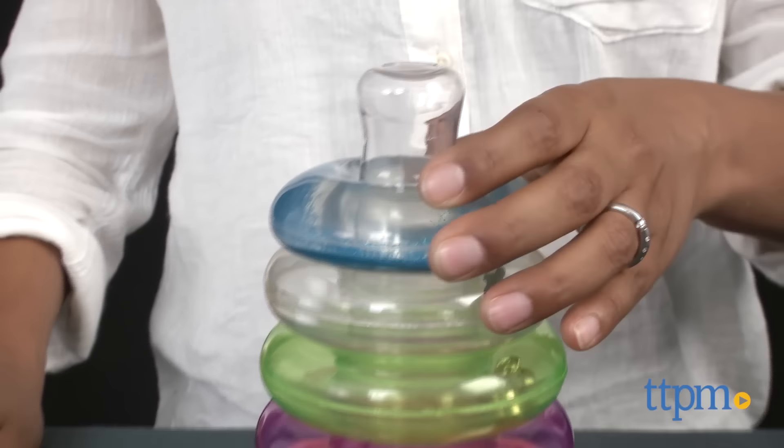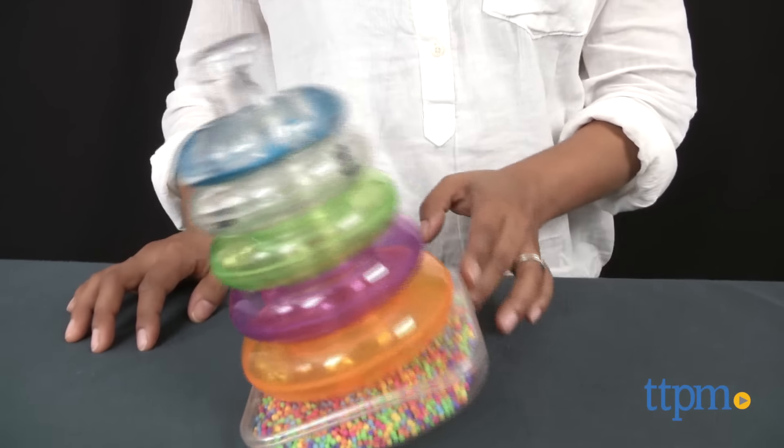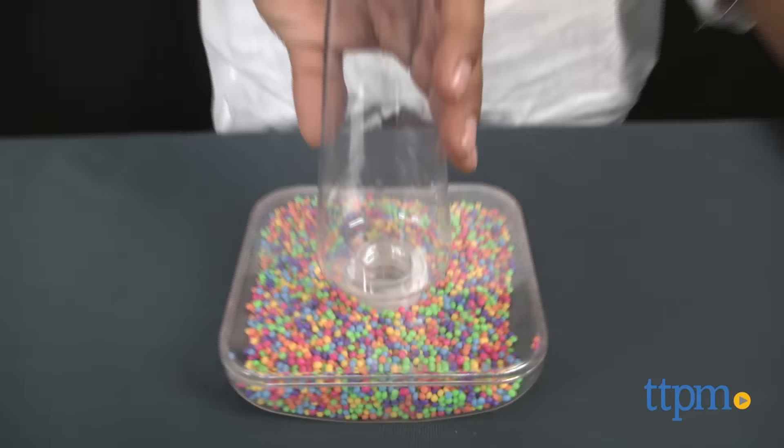Here we have the Sensory Ring Stackers. This is a stacking toy for babies with lots of little hidden surprises. Five rings sit atop a wobbly base. Each ring and the base all have special goodies inside to stimulate baby's sensory and encourage them to explore.